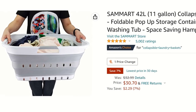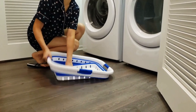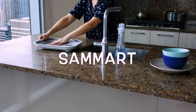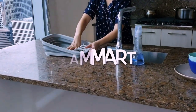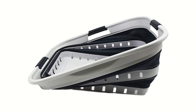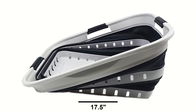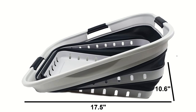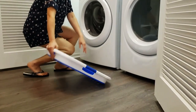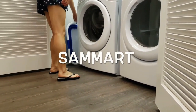Starting off at number 10 on today's list is the Collapsible Laundry Basket. It's designed to pop open when you need it and fold away when you don't. It's also made by the same company that makes the Collapsible Dish Drying Rack that everyone loved from our first RV video. When expanded, the basket measures 17.5 inches long by 10.6 inches wide and 22.8 inches tall, but when collapsed, it only stands 2.7 inches tall, allowing you to store it almost anywhere, which is great when you're limited on space.